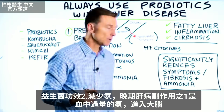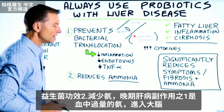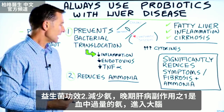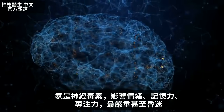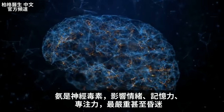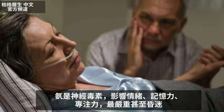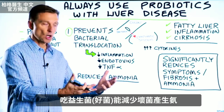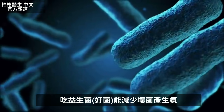The other benefit of probiotics is that it reduces ammonia. One of the side effects of advanced liver problems is an excessive amount of ammonia in your blood that travels into the brain. Ammonia is a neurotoxin, so it not only affects your mood, but your memory and your focus. It can even get so bad that you can go into a coma. Taking a probiotic — a friendly bacteria — will actually reduce the unfriendly bacteria that are making excessive amounts of ammonia.